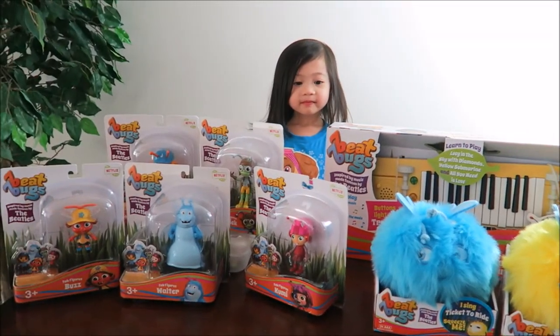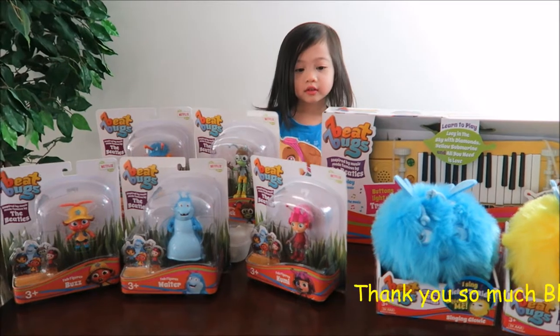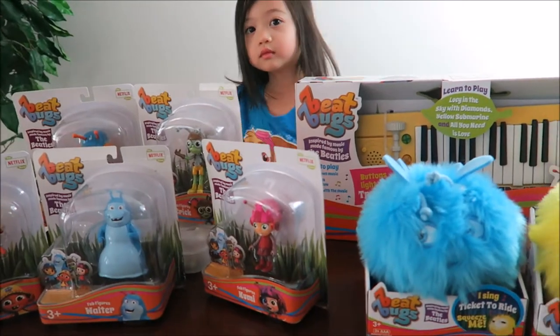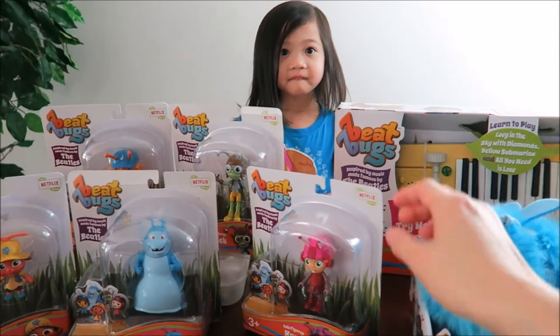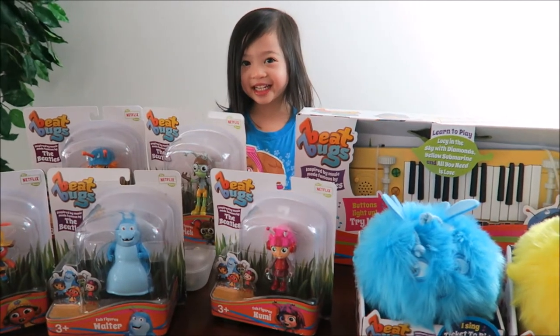Oh my goodness, there are so many toys! We want to thank the Bleep Toys company for sending us this Beat Bugs toy. Beat Bugs is a toy line from a Netflix show. My daughter has been watching the Beat Bugs show before they were asking us to review. So do you like watching Beat Bugs on Netflix?